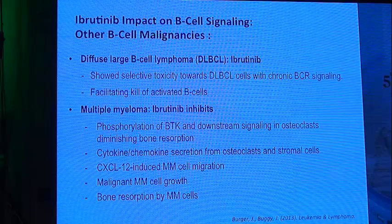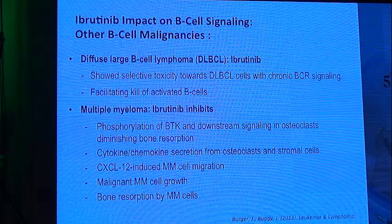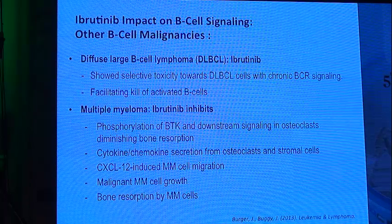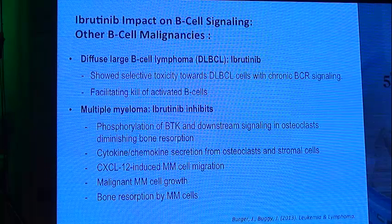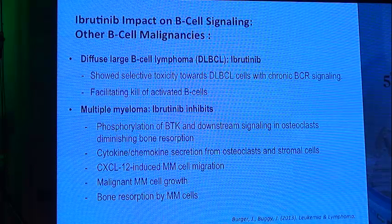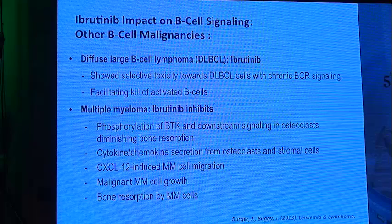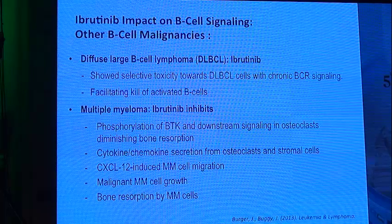Ibrutinib also has an important impact on other B-cell malignancies. In diffuse large B-cell lymphoma, it shows selective toxicity towards cells with chronic BCR signaling and is being tested in ongoing trials, facilitating killing of active B-cells in combination with chemoimmunotherapy. In myeloma trials, ibrutinib acts through phosphorylation of BTK and downstream signaling in osteoclasts, diminishing bone resorption, cytokine and chemokine secretion from osteoclasts and stromal cells, and inhibiting CXCL12-induced multiple myeloma cell migration and growth.